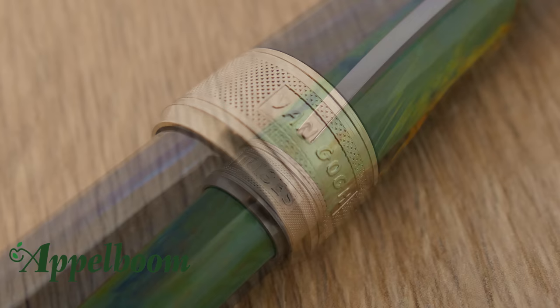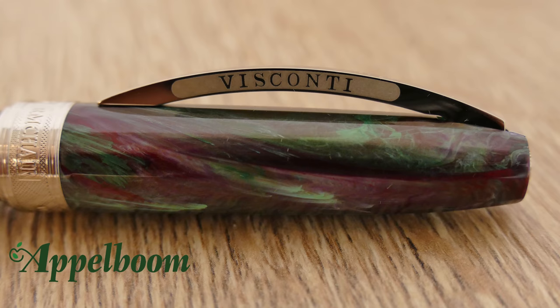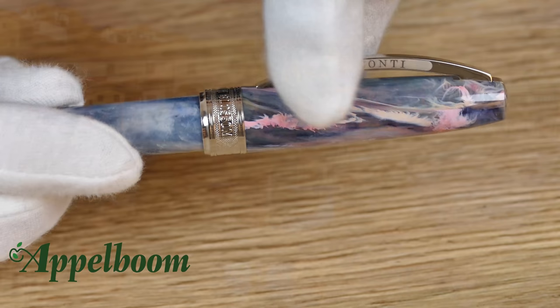The center band of the pen is precisely engraved with the name of the collection — Van Gogh — and also the name of the specific Van Gogh painting on which the pen is inspired. The large center band is quite an eye-catcher. The distinctive Visconti clip is also used on the Van Gogh: the arch-shaped clip represents the Ponte Vecchio bridge, a symbol of friendship and union between people.